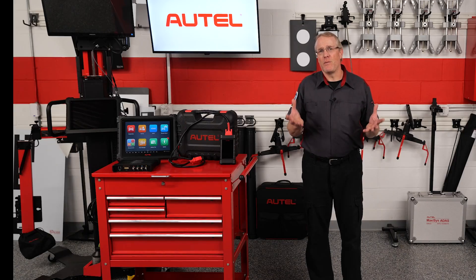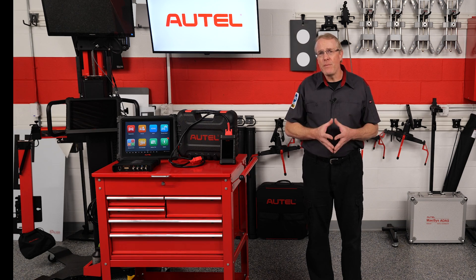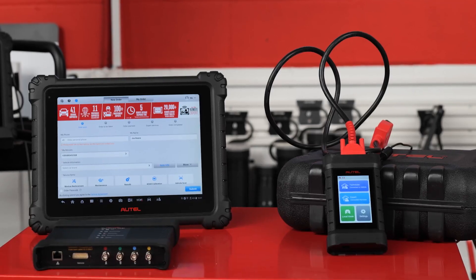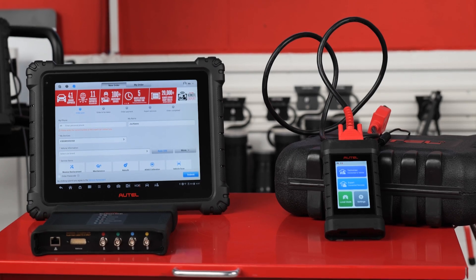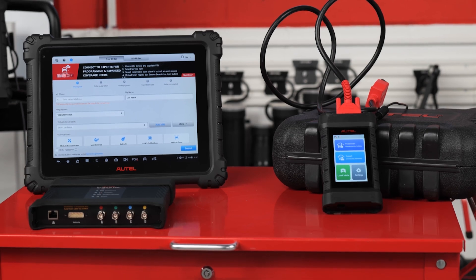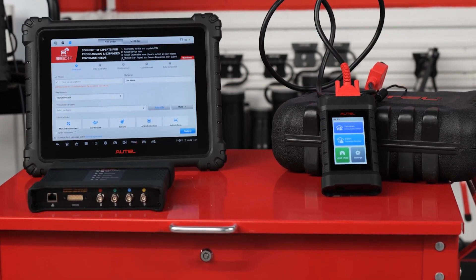In addition to its Remote Expert capability, the X-Link is also a highly proficient J2534 pass-through programming device when paired with a Windows PC and OE software subscriptions. It's also an enhanced VCI with support for the latest vehicle communication protocols, which makes it perfect for use with your Autel MaxiSys tablet.